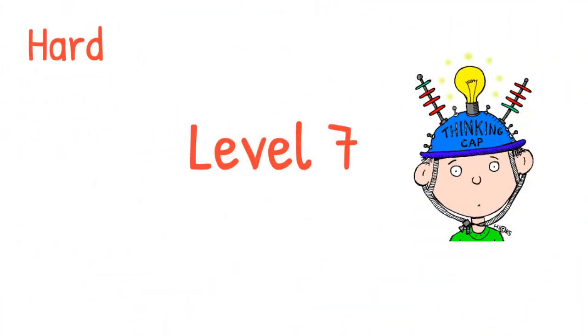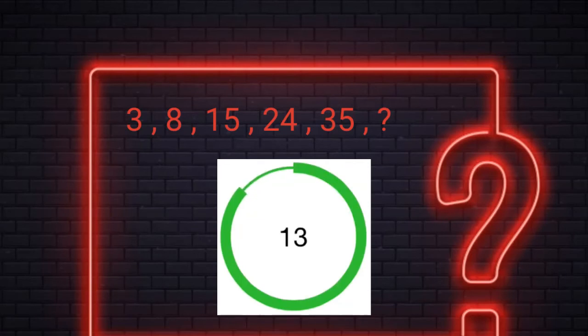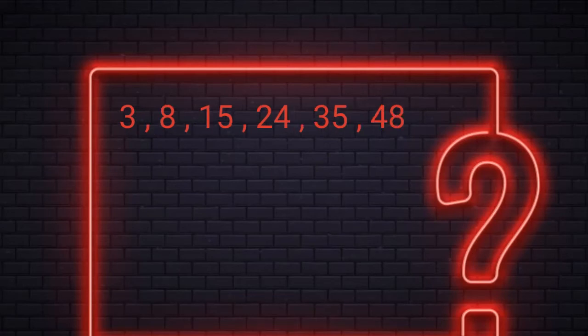Level 7. You have 15 seconds to find the missing number. Alright, the answer is 48. Here we are adding 5, 7, 9, 11, 13 and so on in sequence.